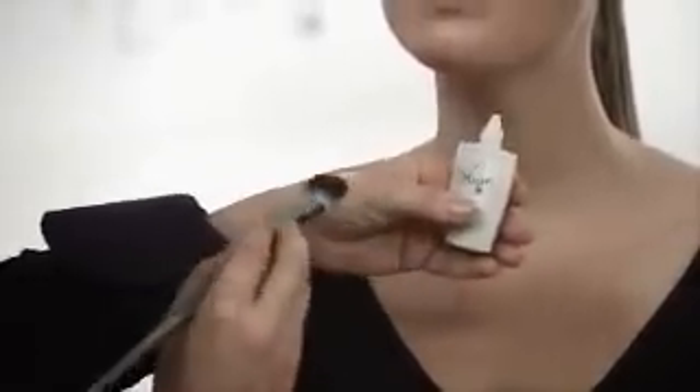Then luminous primer is applied. Shake the product thoroughly. Smooth the quantity of a hazelnut evenly over the face. It is perfect to use the makeup brush now. Stroke softly from the forehead and the nose to spread over the face.